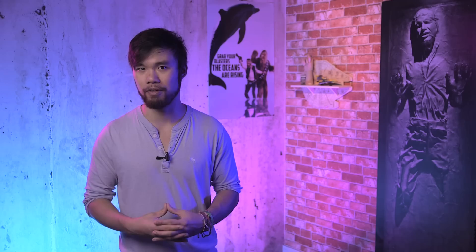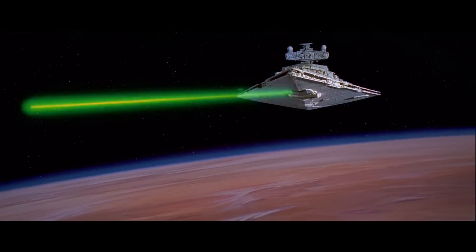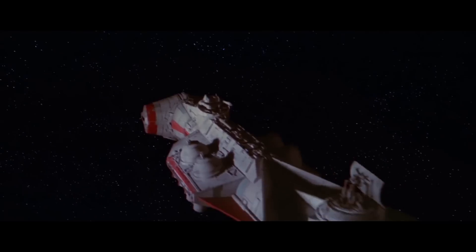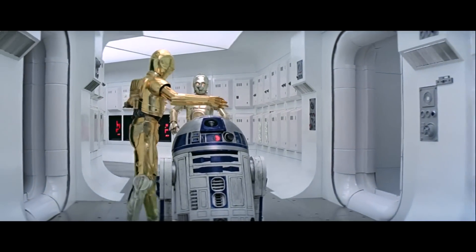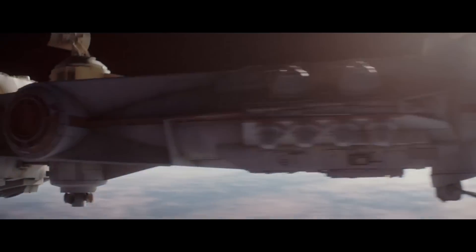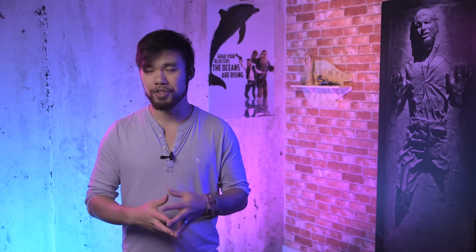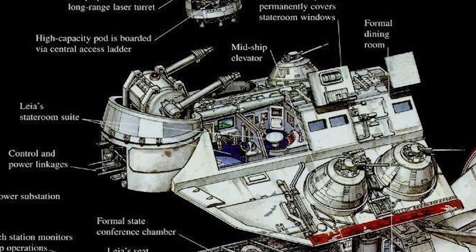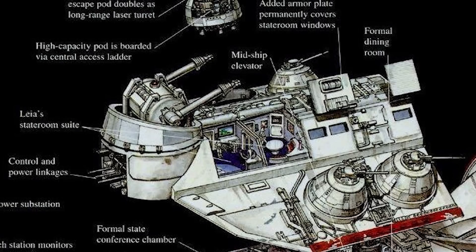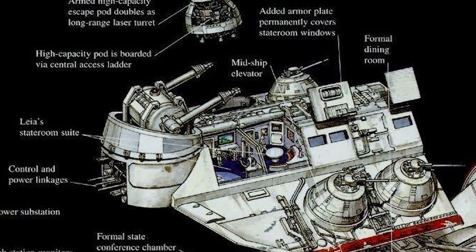The Tantive IV was surprisingly durable for its size. If its weapons couldn't handle a threat and its engines couldn't get it away fast enough, the CR-90 could still depend on its shields and armor to protect it from something as large and powerful as an Imperial-class Star Destroyer. Had the Tantive IV not already been heavily damaged before reaching Tatooine, it would have been much harder for Vader to disable it and use his tractor beam to pull it in. The same ion reactor that powered the 11 engines also powered a very robust shield generator. Many owners would add aftermarket armor plating on weak parts of the hull, and the Tantive IV had armor plating over the windows in its diplomatic staterooms.